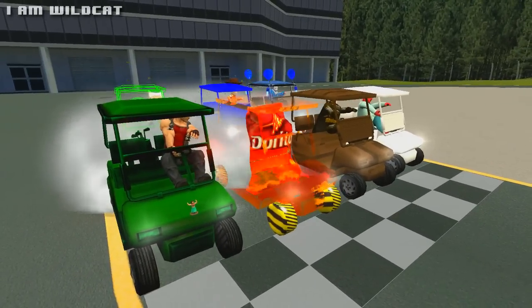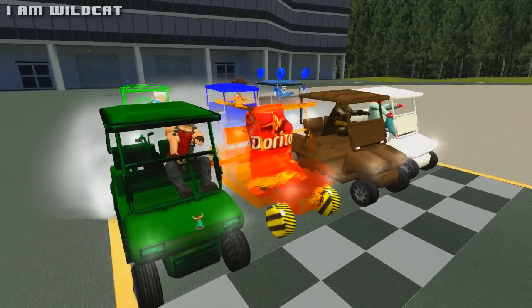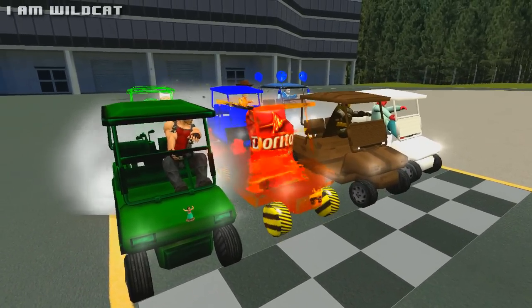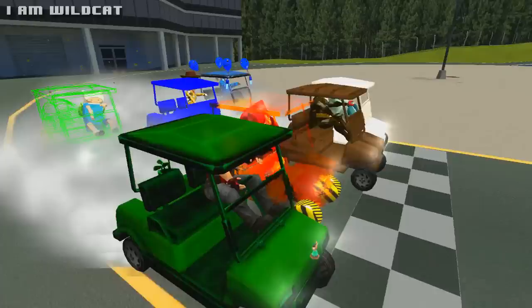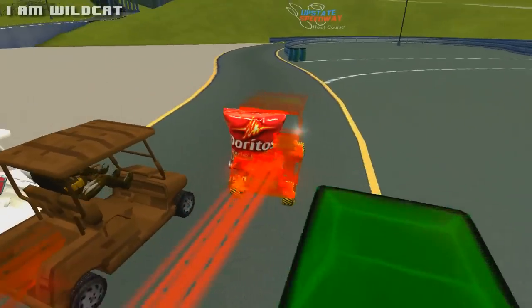Yeah boy! Alright, ready ladies and gentlemen. I am ready. On go — I am the brown knight. On your mark, get set, go! Go, go, go. No.